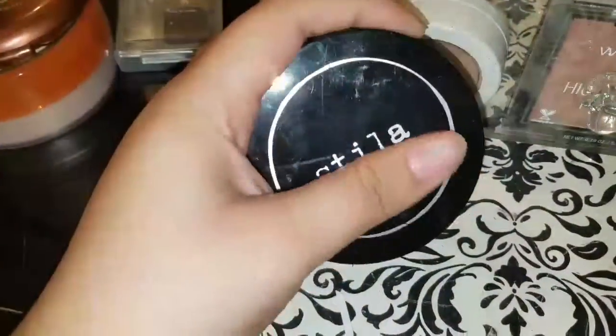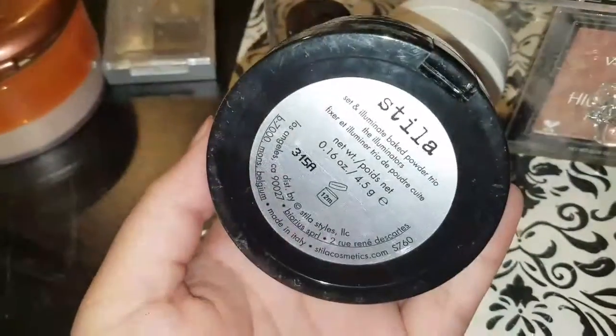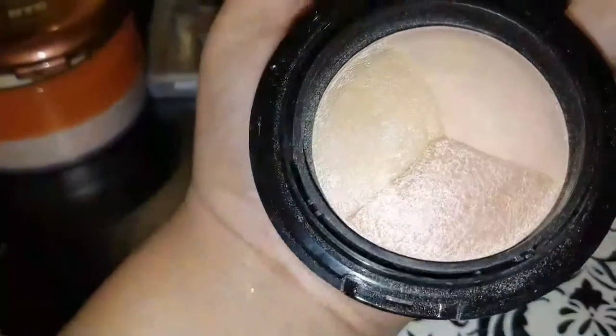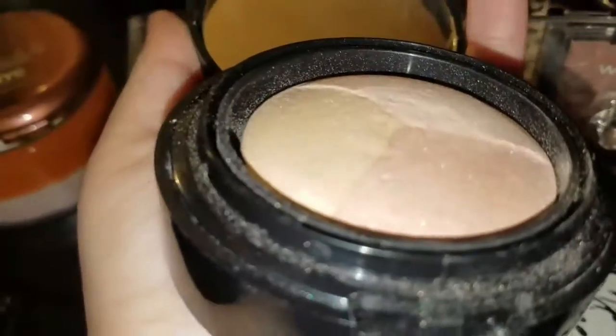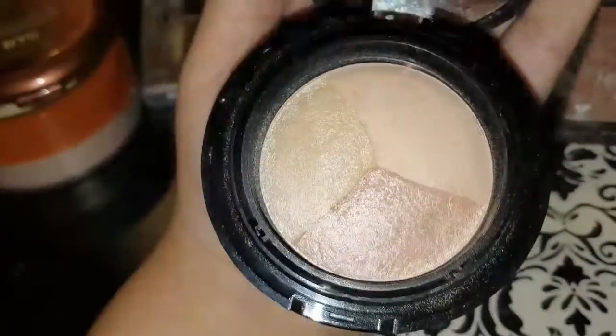I found this Stila highlighting trio set at TJ Maxx — it's the Illuminate Baked Powder. It had a grinder to mix all three together but I removed it so I could use the highlighting pans separately. I used to use this but I stopped.